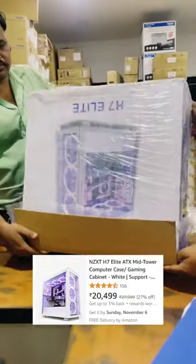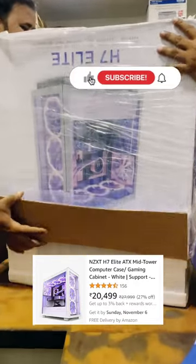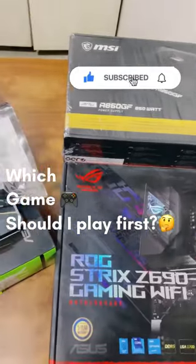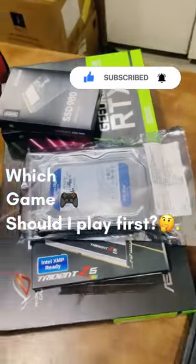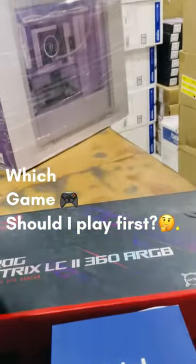And a sexy cabinet by NZXT with numerous fans to hold all these components. Subscribe to my channel and watch the next video where I'm going to test out this system. Comment down which game I should play first on this. Thank you!